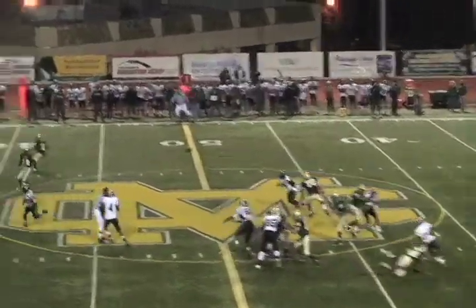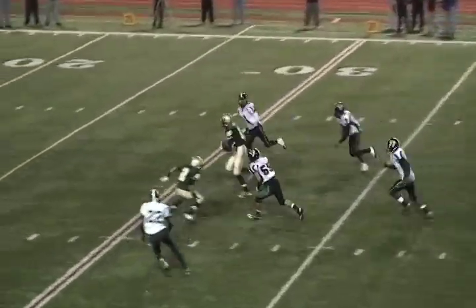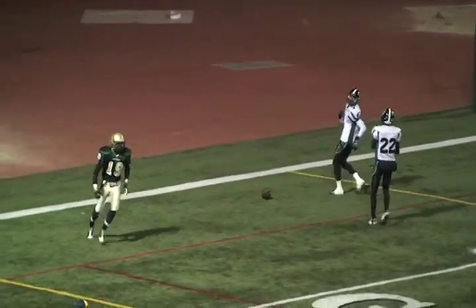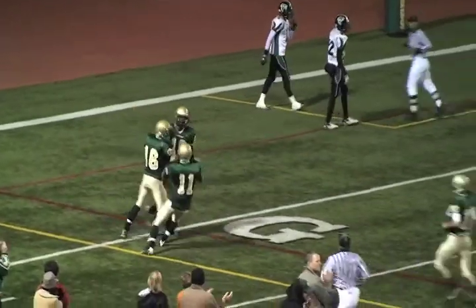Demarco with play action, he looks middle, he's got a man — it's a Kyle to Kyle connection and it's going to work for a Mustang score! Kyle Nunn on the quick slam from Kyle Demarco for a touchdown.